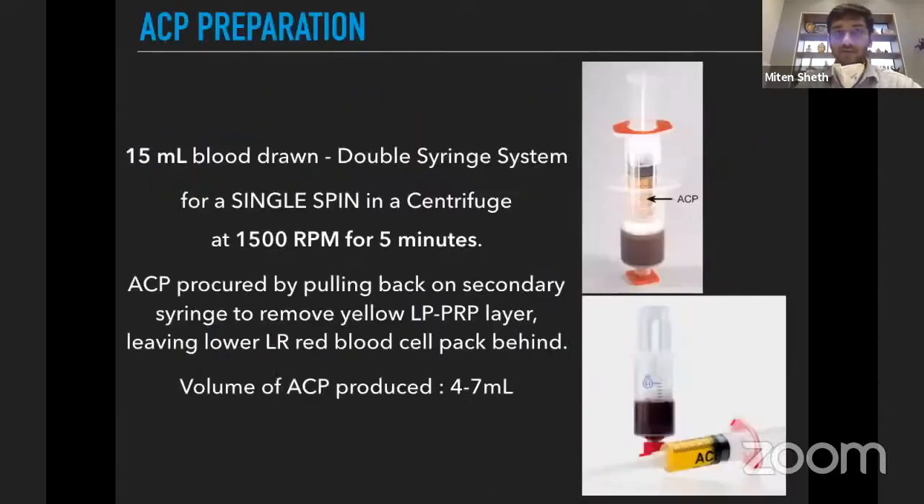For ACP, 15 ml of blood is drawn into a double syringe system from a single spin. Sometimes you can get a PRP that's very rich in platelets by using the blood in the centrifuge two or even three times. But ACP is prepared with a single spin at a fixed 1500 RPM for five minutes.